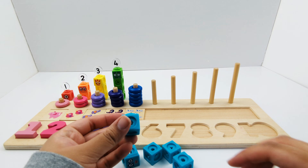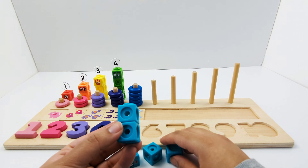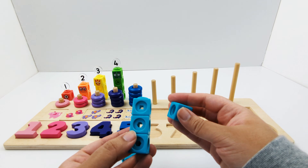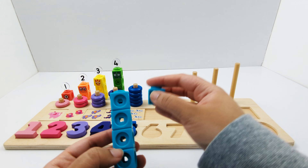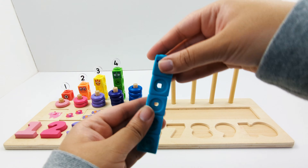One, two, three, four, five. Number block five is made of five blue blocks.